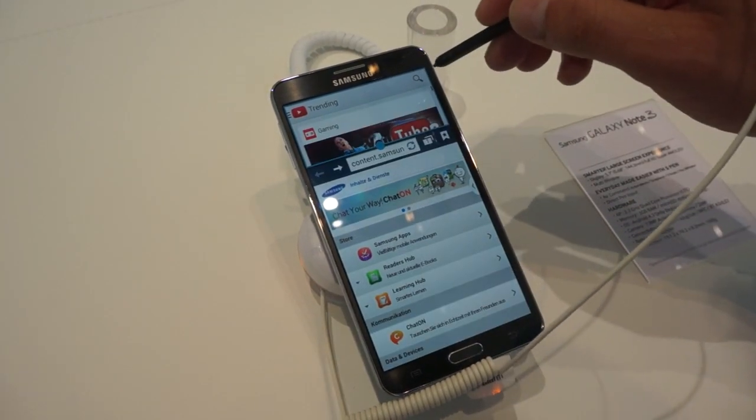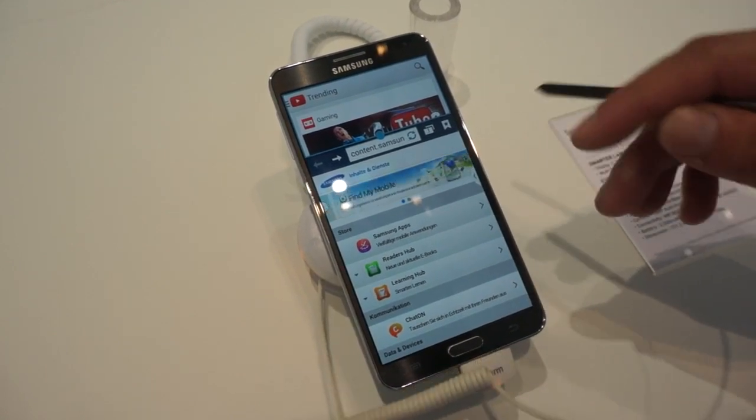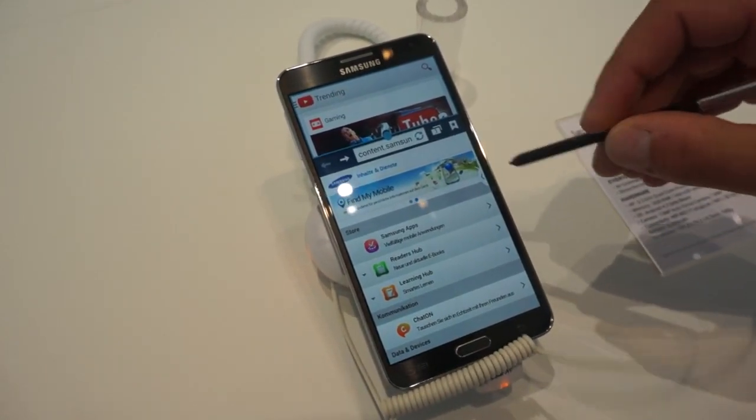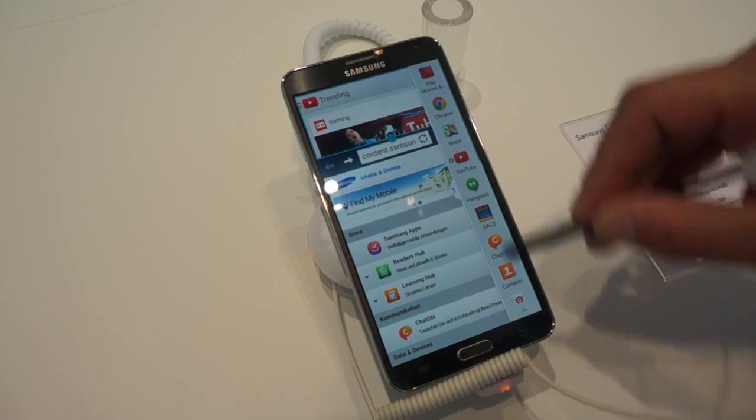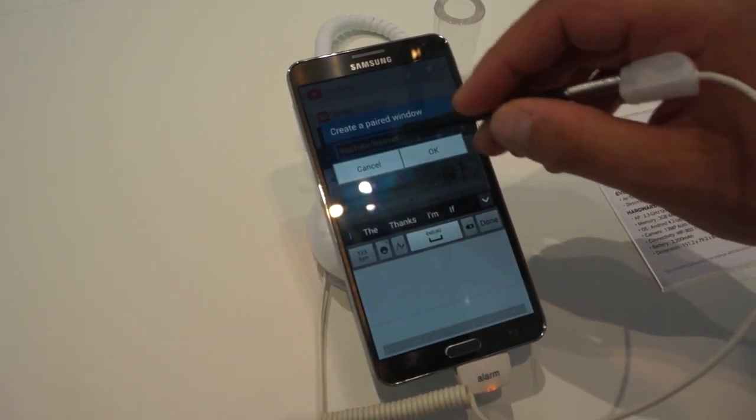You want to have the music up there so you can browse through YouTube, but at the same time you want to still browse through the internet. Now, if you like this setting, you can also save it — you can create a YouTube internet layout.